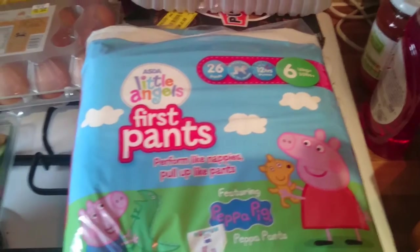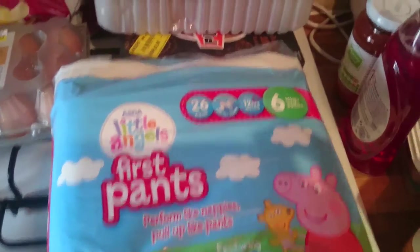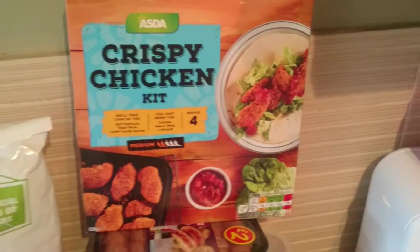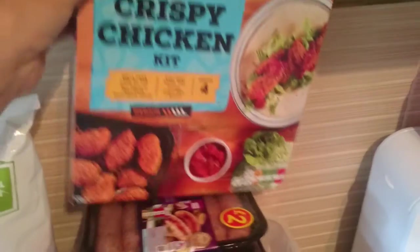Some Peppa Pig pants for Isla - at bedtime she still wears the bed so she still needs those. Then I got a crispy chicken kit. I usually just get the BBQ one but the kids find it too hot, so I thought I'd try this one this time and see what they think.